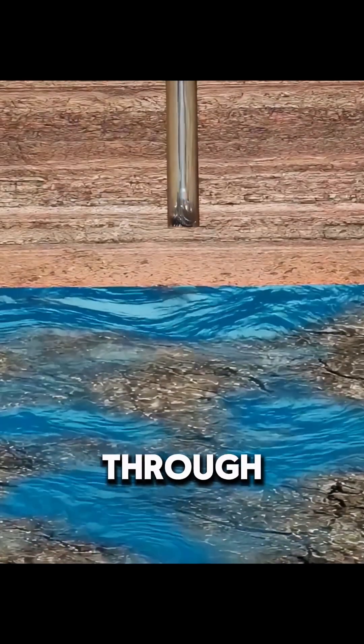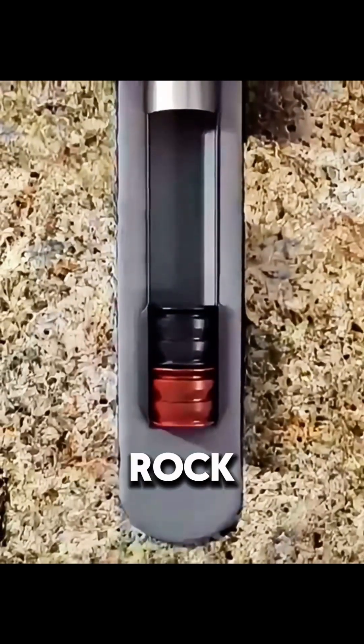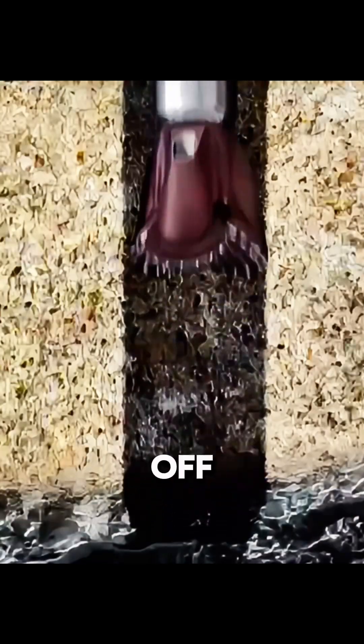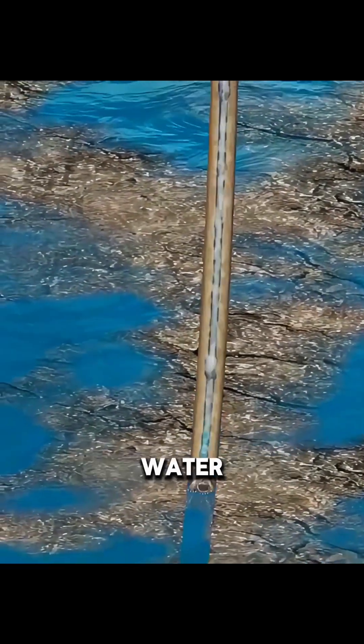After the drill passes through groundwater layers, steel casing is lowered into the well, and cement is injected between the casing and the surrounding rock. Once hardened, the cement reinforces the well, seals off different geological layers, prevents leaks, and protects underground water sources. Drilling then continues deeper until the target oil reservoir is reached.